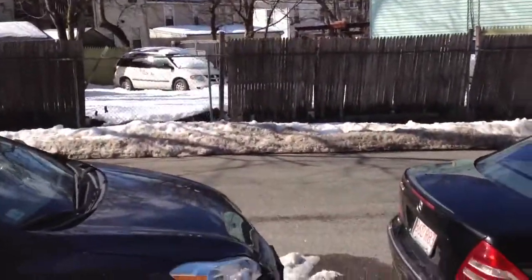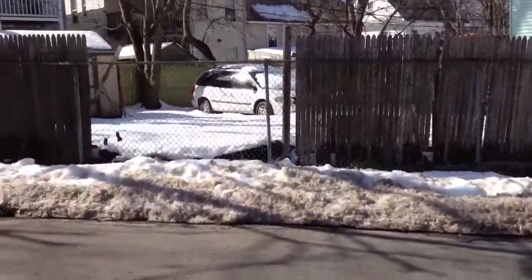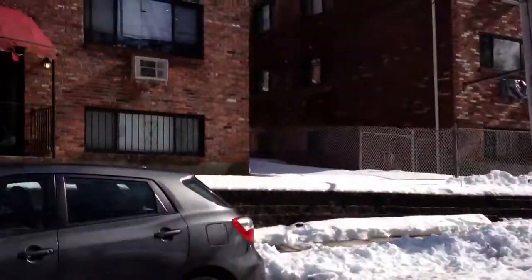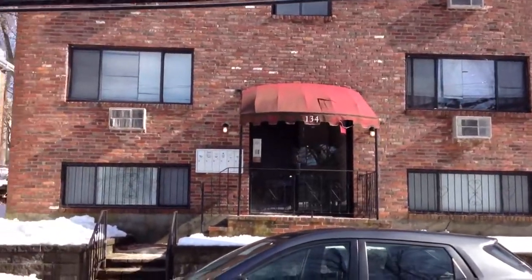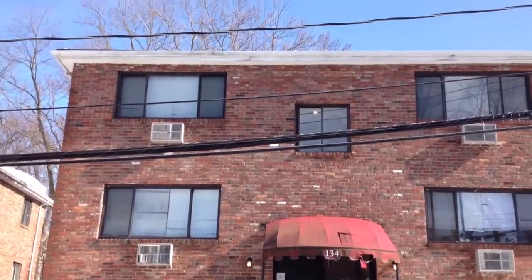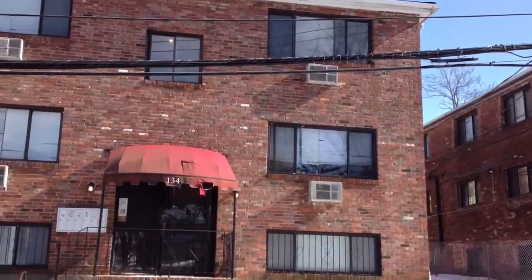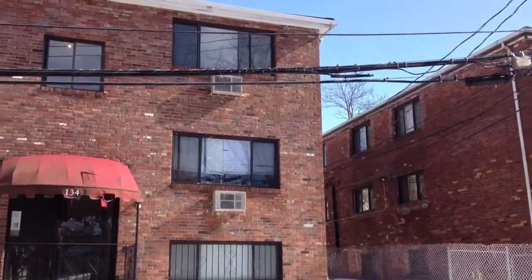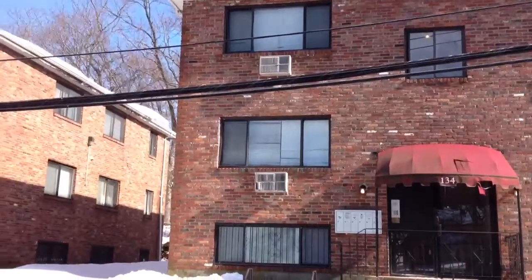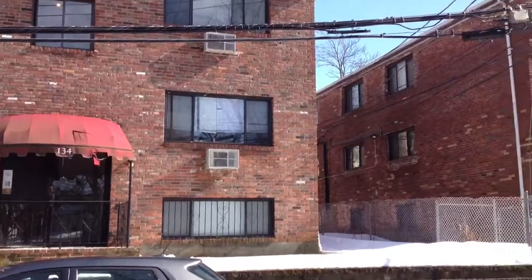So this is 134 Ballou Avenue — brick six-family, financial distress. Any questions, call me, Jonathan Bowen, at Jonathan Bowen Real Estate LLC. My office is 617-967-7398, or on the web at www.bowenboston.com. Thanks so much for watching.